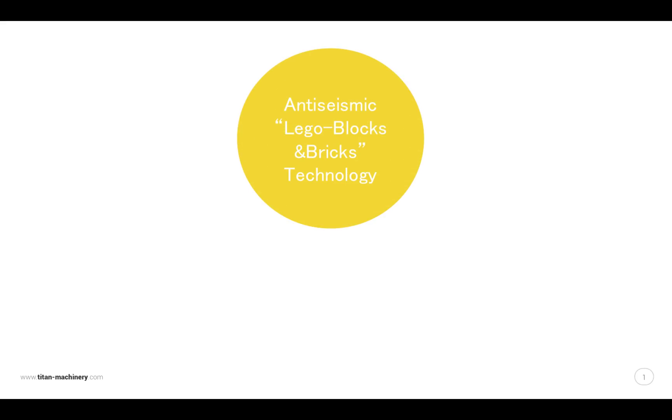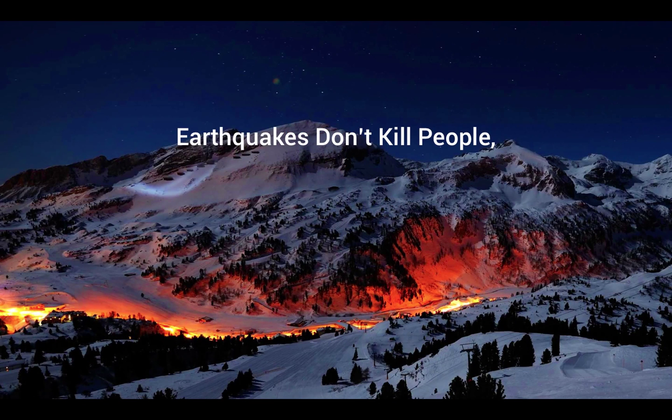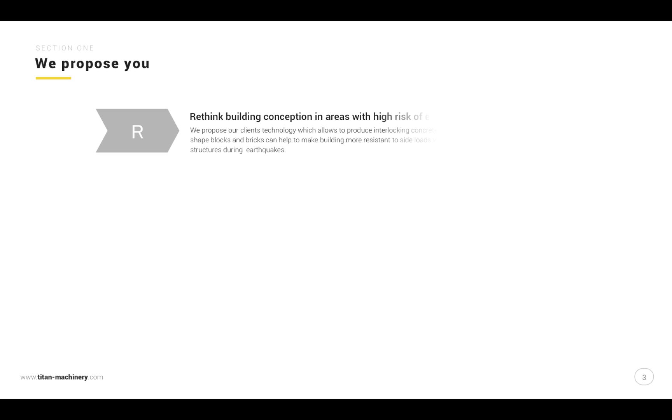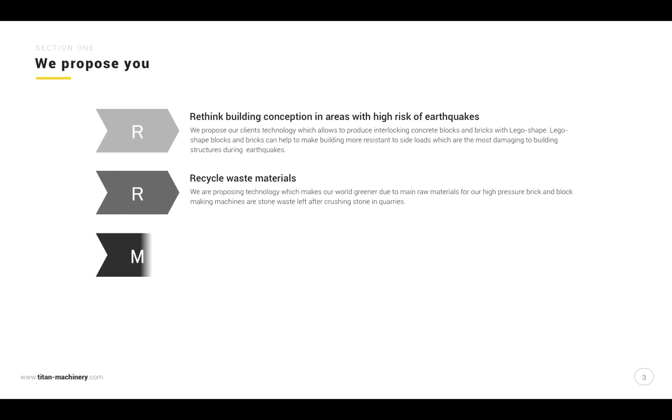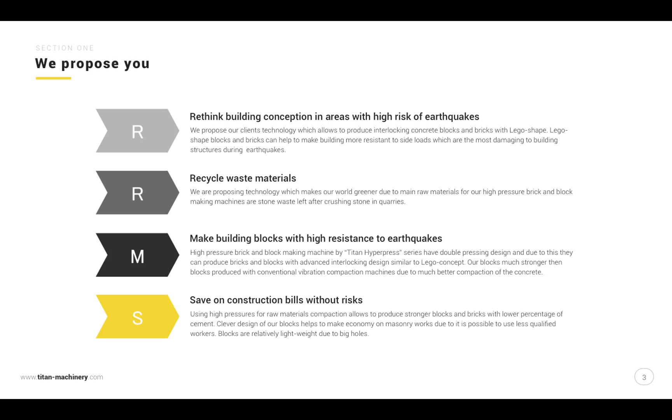Anti-seismic Lego blocks and bricks technology — Titan hyperpress high-press brick forming, made with attention to details. Earthquakes don't kill people; buildings do. We propose you to rethink building conception in areas with high risk of earthquakes: recycle waste materials, make building blocks with high resistance to earthquakes, and save on construction bills without risks.